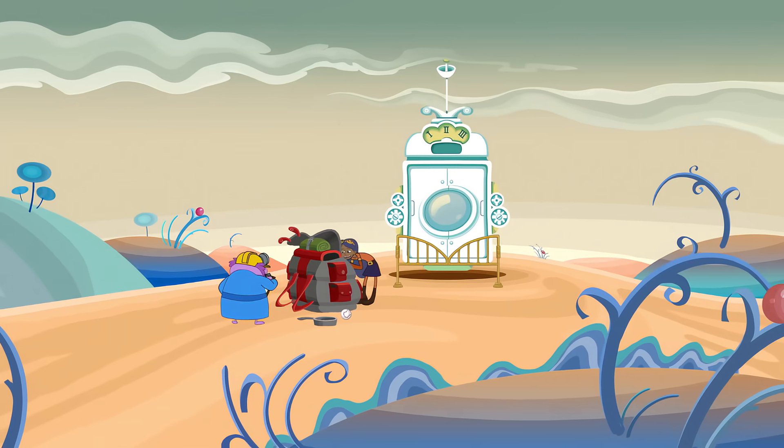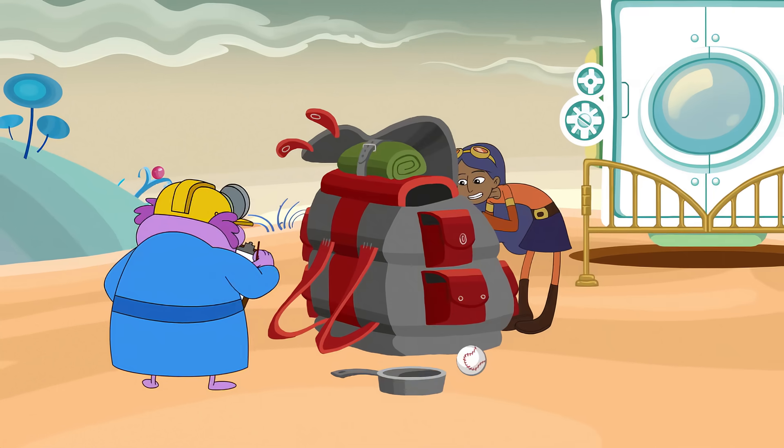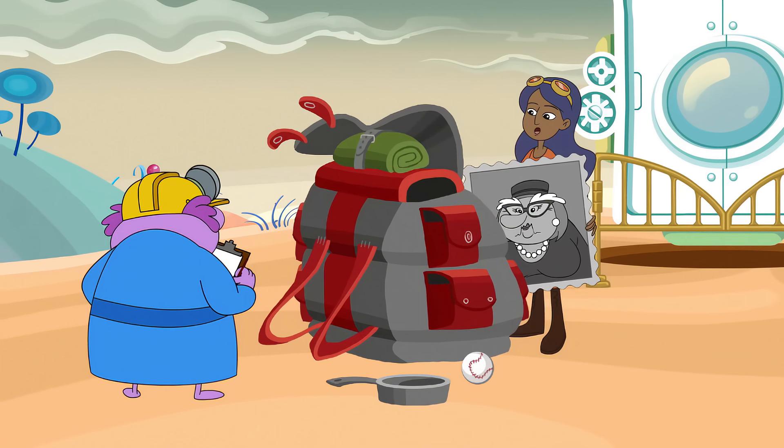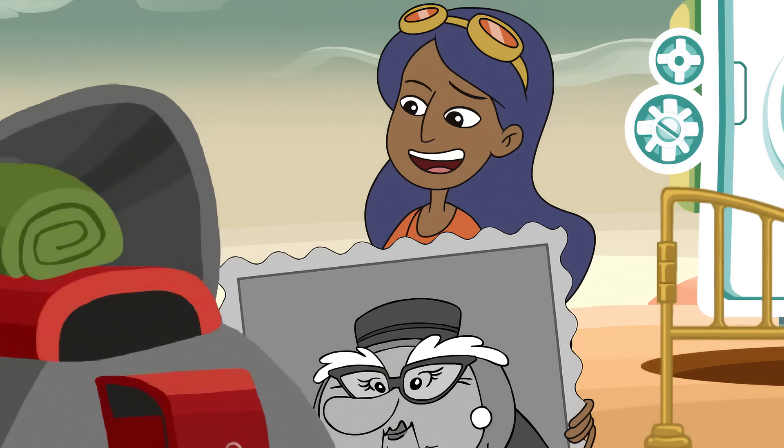Flashlight. Check. Rope. Check. Trail mix. Check. Picture of my mommy. Check. Now, will you tell me where we're going with all this stuff?